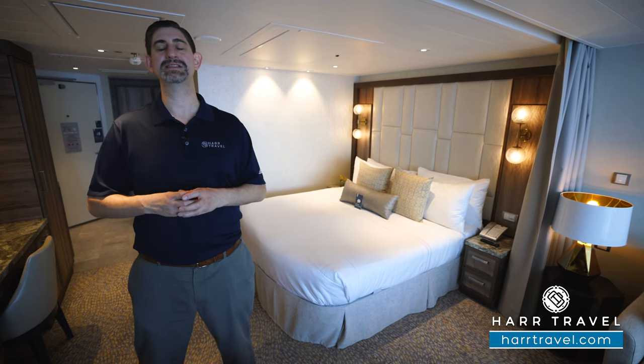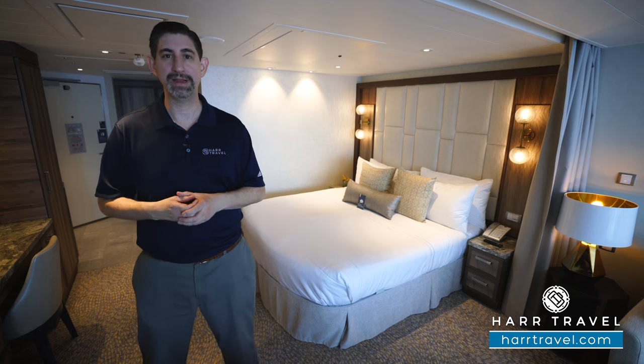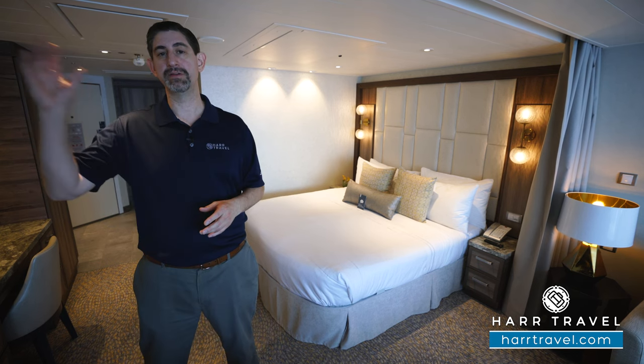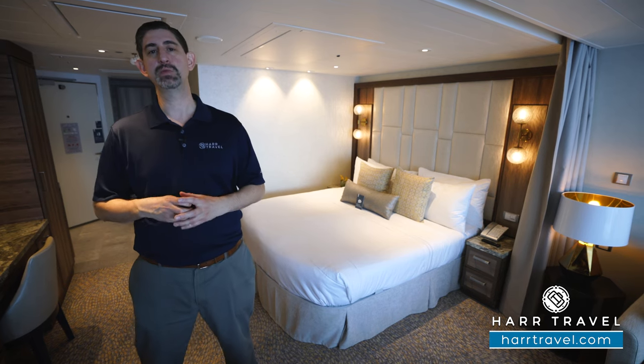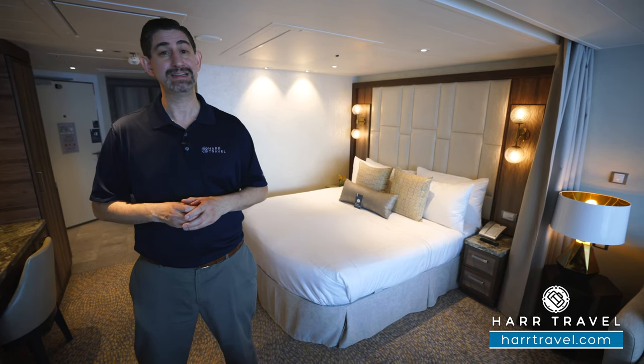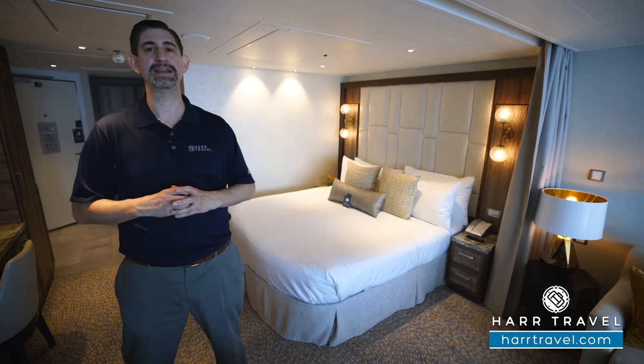This ship truly has something for everyone, and this particular category is a grand suite. It's the entry level suite into the full suite level, which means you're going to get Coastal Kitchen Restaurant, the Suite Lounge, and the Suite Sundeck, in addition to quite a few other features. I'll go through those in just a minute and take you through the full space.